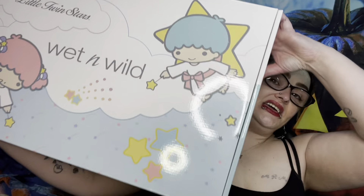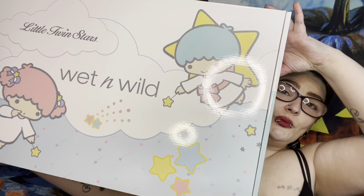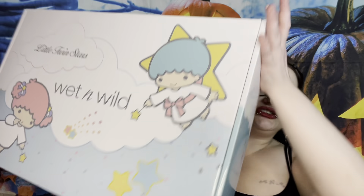Welcome back! Today's video is, as you've seen in the thumbnail, the entire collection: Wet and Wild x Little Twin Stars. There's no way I'm gonna be able to hold this up the whole time, so I'll hold it up, show you how it looks inside, and then lay it down to take each thing out.